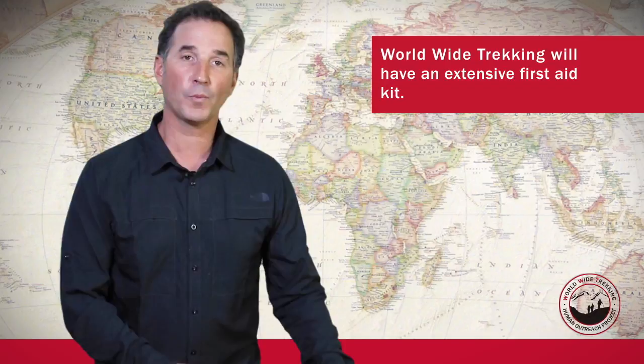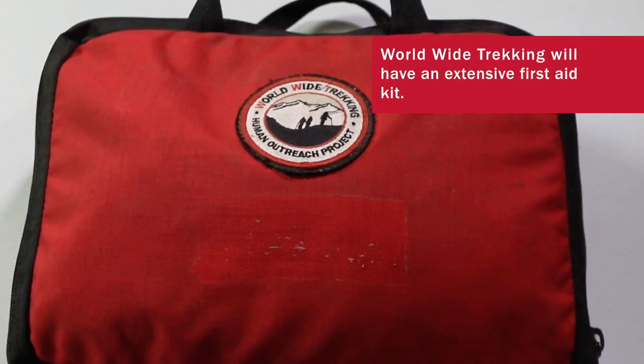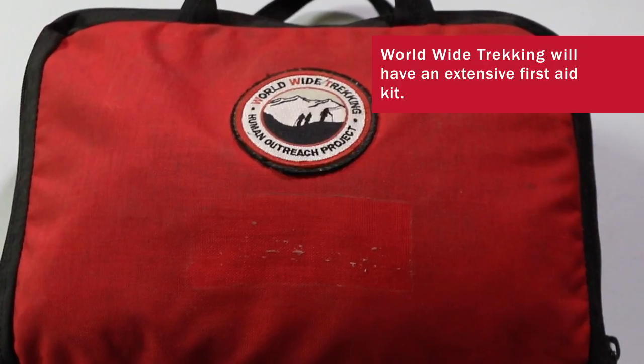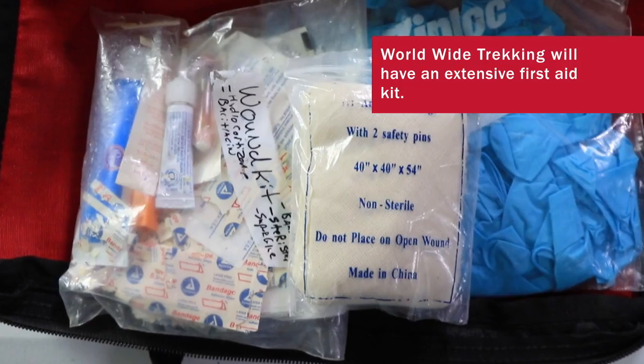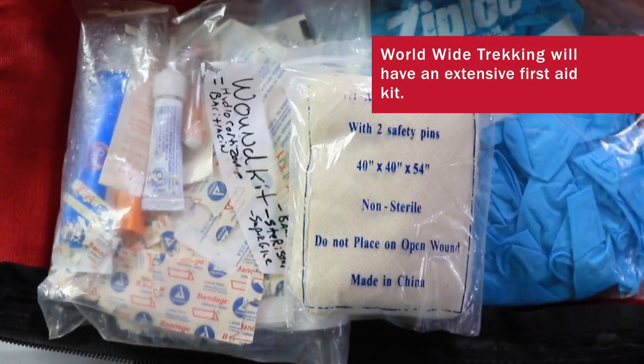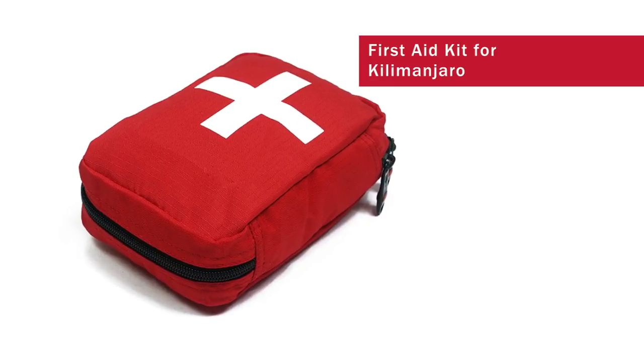When you come to Kilimanjaro with Worldwide Trekking, we're going to have an extensive first aid kit. We're going to have a number of medications, all the splinting and bandaging, a Gamow bag. But you will also want to have a small personal first aid kit for some personal things.